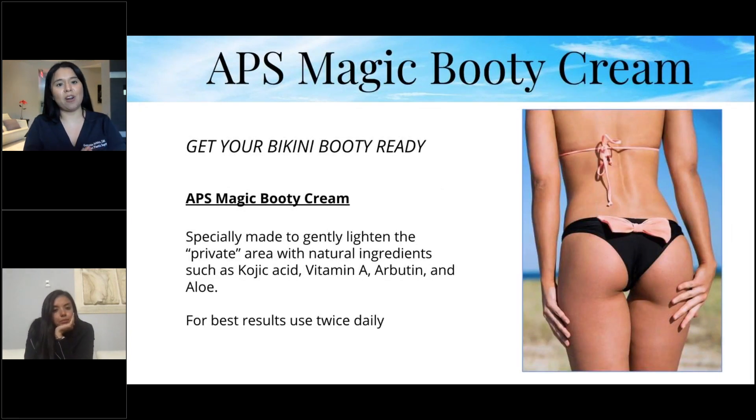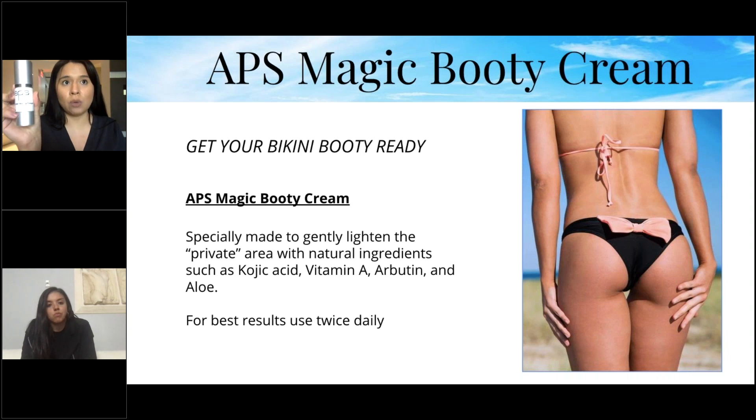Get your bikini body ready with our APS Magic Booty Cream — specially made to gently lighten the private area with natural ingredients such as kojic acid, which exfoliates and brightens the skin, vitamin A, arbutin, and aloe. For best results, use twice a day. I use it on my inner thighs where skin has darkened over time, and it's helped a lot.